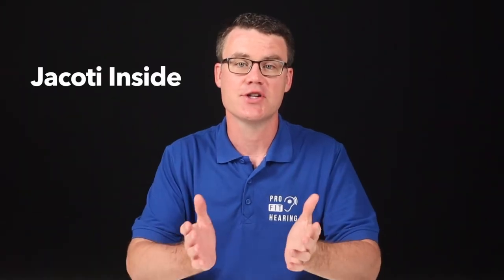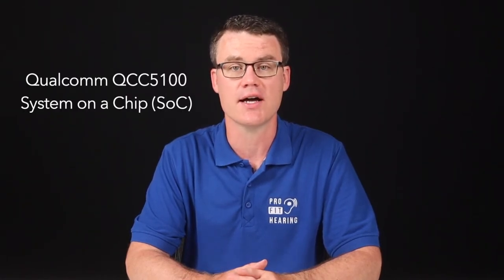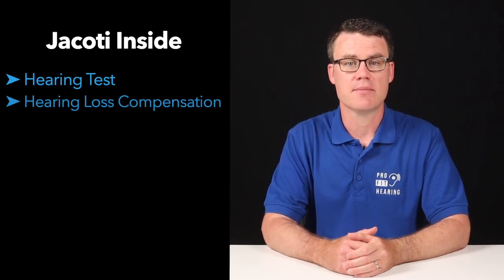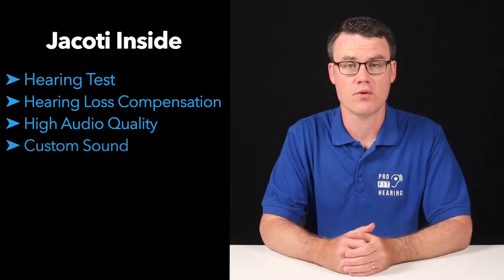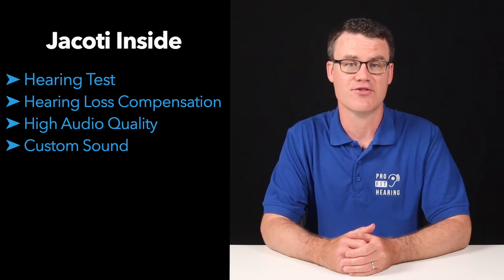Jacotei Insight allows you to customize your Bluetooth device audio quality. This is available to devices that use the Qualcomm QCC 5100 Series Bluetooth Audio System on a Chip (SOC) technology. Compatible devices can include Bluetooth earbuds, headphones, and future over-the-counter hearing aids. Jacotei states that they're bridging the gap between consumer audio and hearing accessibility. With Jacotei Insight, you get the ability to perform a hearing test on your device, hearing loss compensation sound settings, high audio quality, and custom sound optimization for phone calls, music, and streaming. This technology allows your earbuds and headphones to become customized hearing devices.